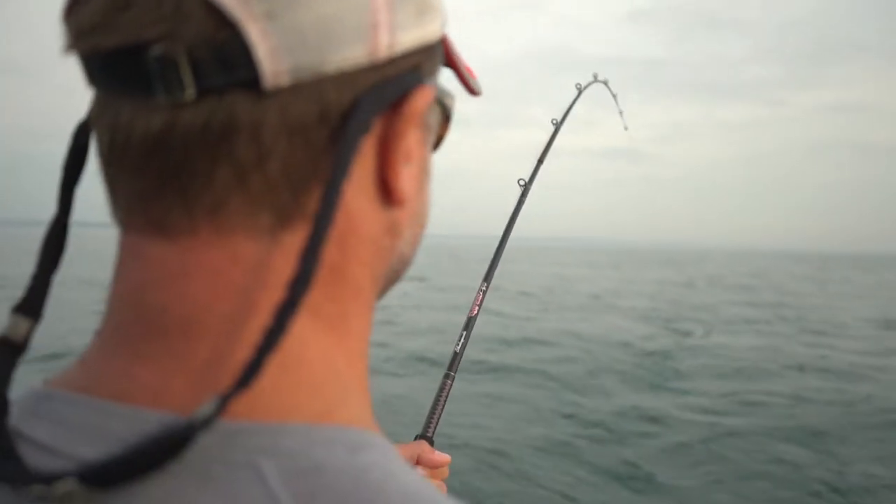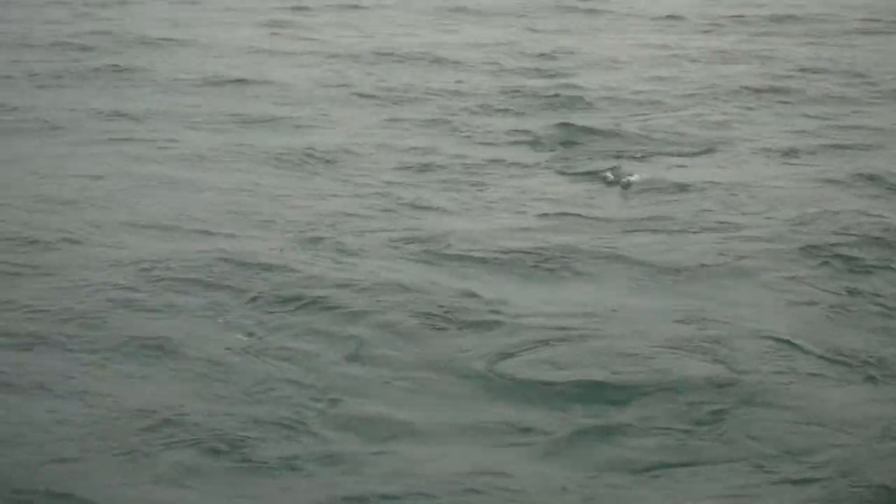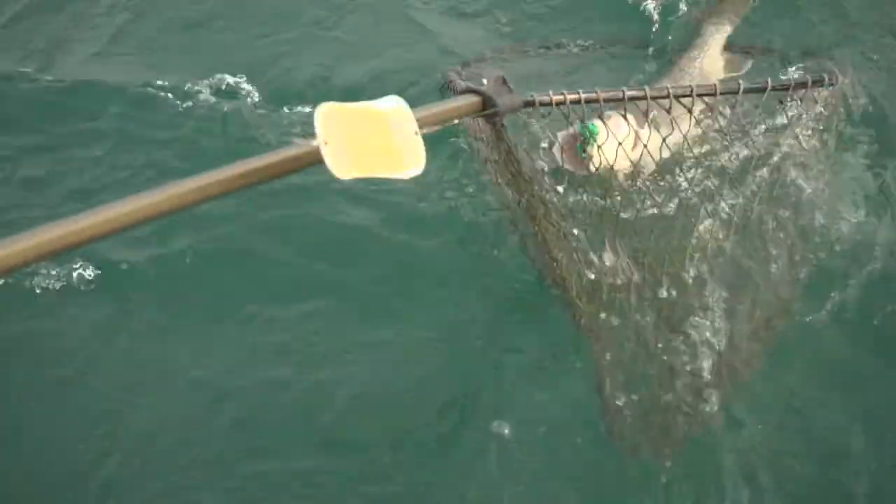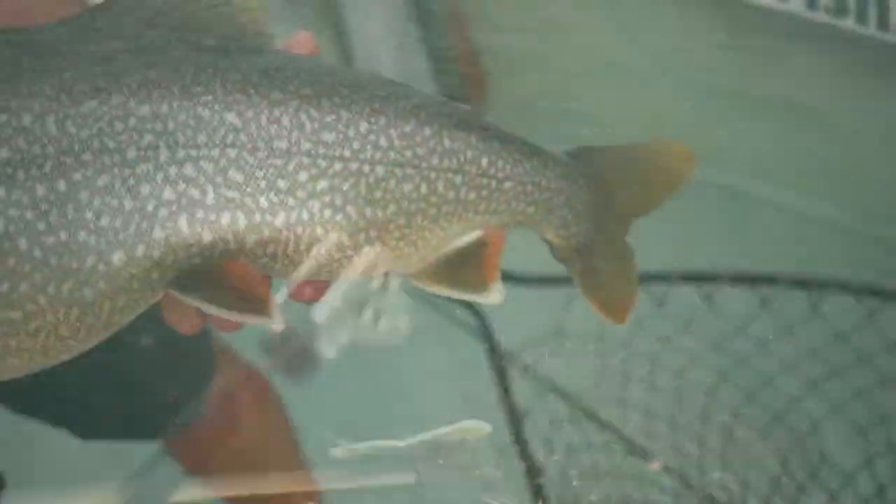He's on the surface. This guy's a fatty — another nice lake trout. We've got some beautiful lake trout in here today.